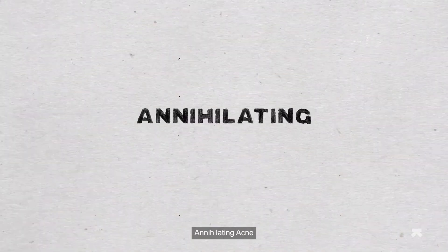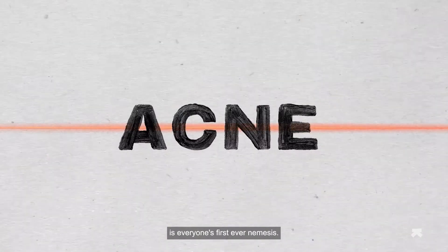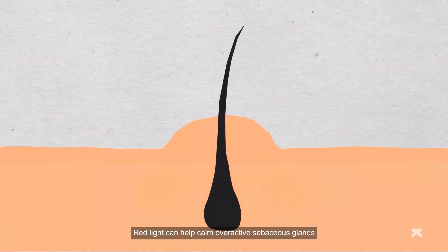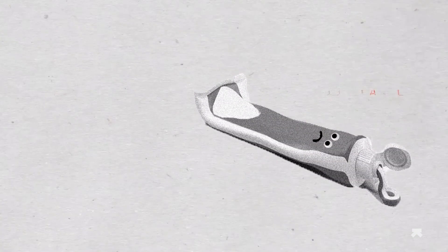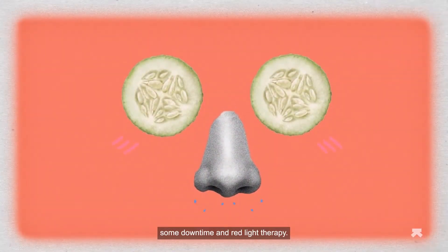Annihilating acne: let's face it, acne is everyone's first ever nemesis — and how awesome would it feel to shoot some lasers at it? Red light can help calm overactive sebaceous glands that cause acne and even reduce irritation. So the next time tricks like red light toothpaste and aloe vera don't work, you can head to the spa for some downtime and red light therapy.